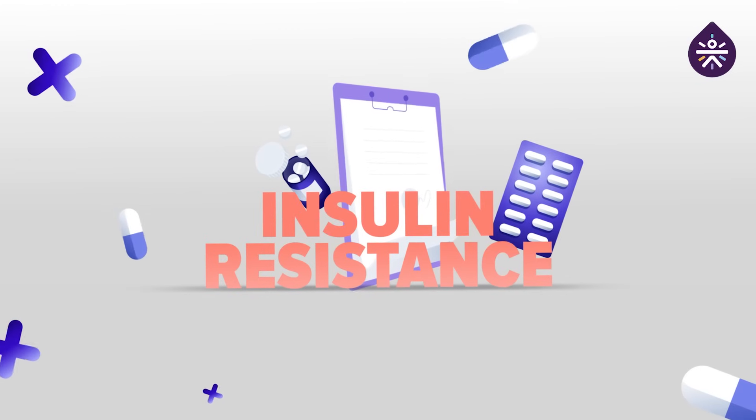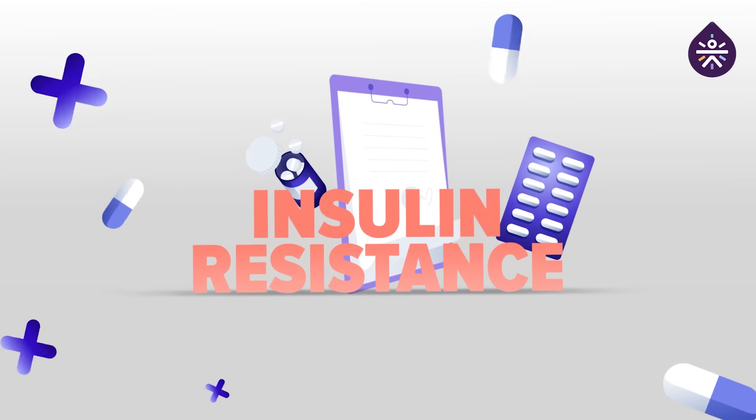A rise in blood sugar may indicate insulin resistance, where the liver does not respond to insulin as it should. This crucial information empowers you to take proactive steps for managing glucose levels and your overall health as well.